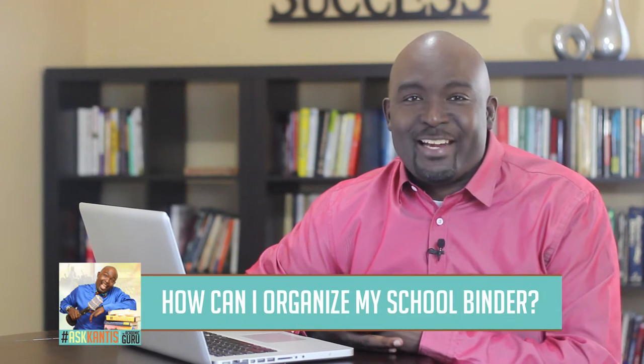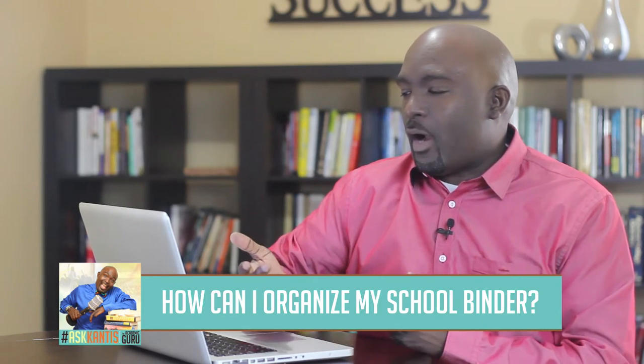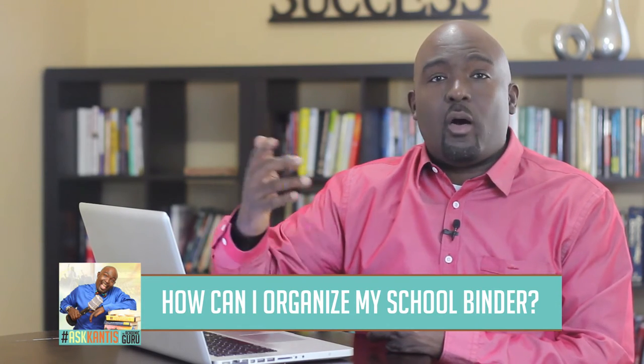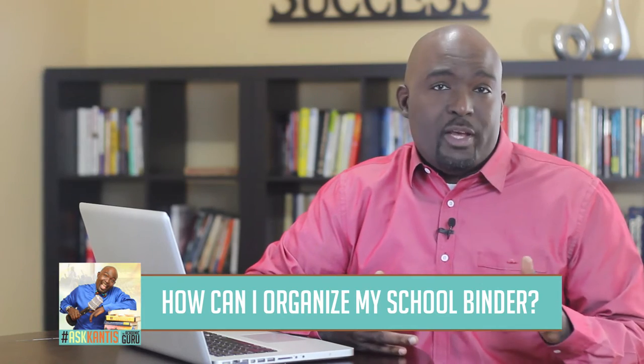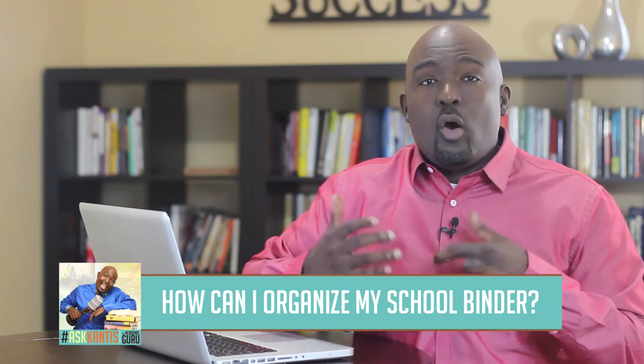I guess the better question here would be: Cantus, how can I stay organized? Because regardless of whether you have one binder for all classes or one binder for each class, the key thing is staying organized.